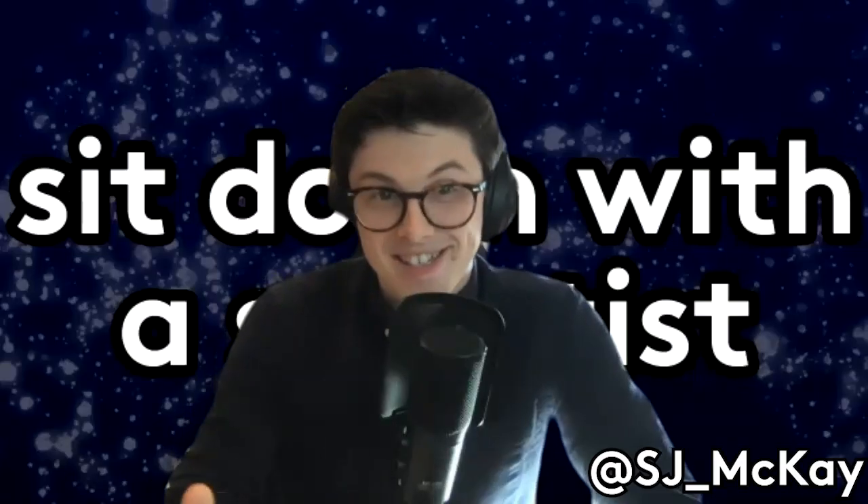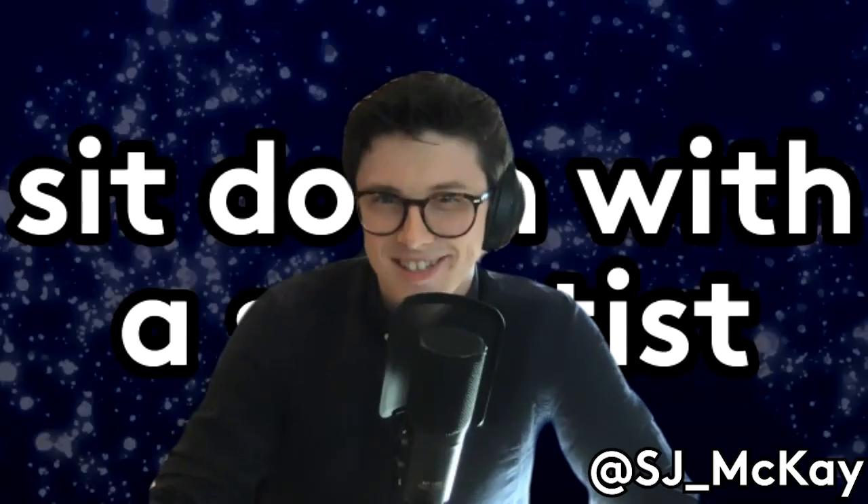Thank you, I'm happy to be here. So before we get into anything else, what is a science illustrator? A science illustrator is somebody who works together with scientists to create visual artwork or diagrams or anything along those lines that helps communicate the science or the research that's being done.